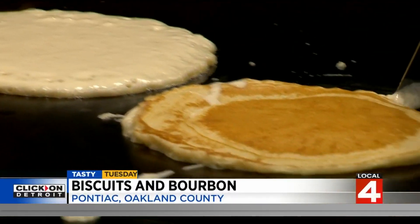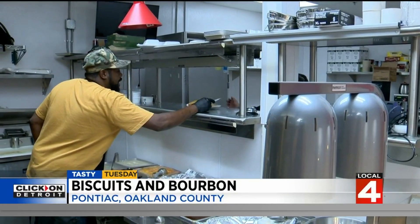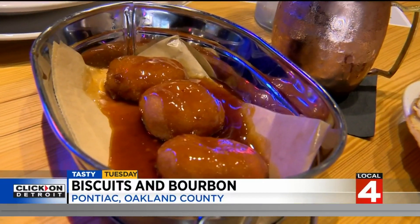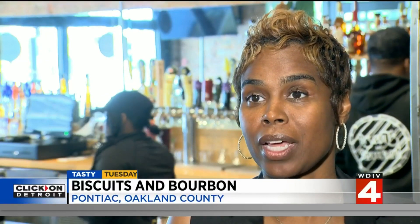From classic long-time favorite flavors to daring and different combinations, the biscuits take center stage. But there's more to try. Our burger is amazing because it has the toppings that everyone loves — it's a build-your-own kind of thing. And we are still doing beef ribs. Beef ribs are big here.